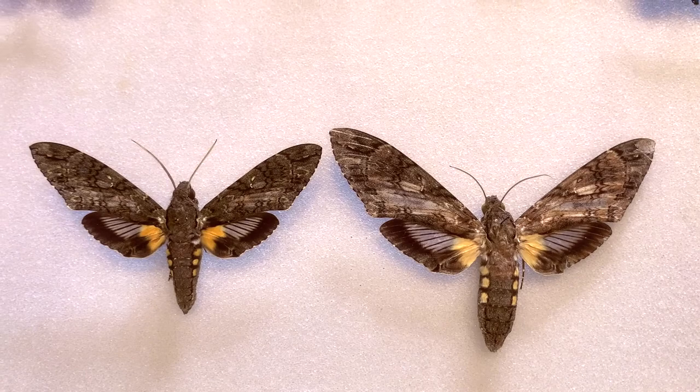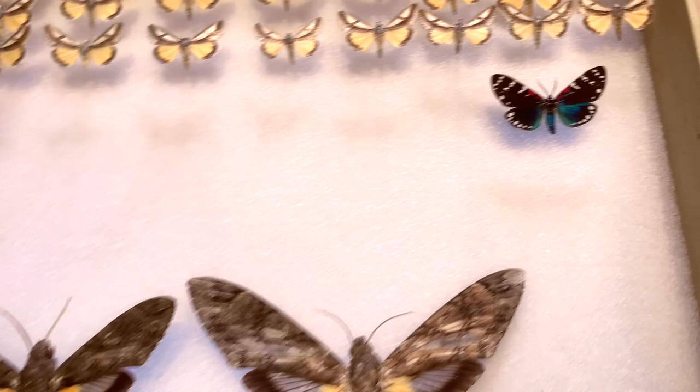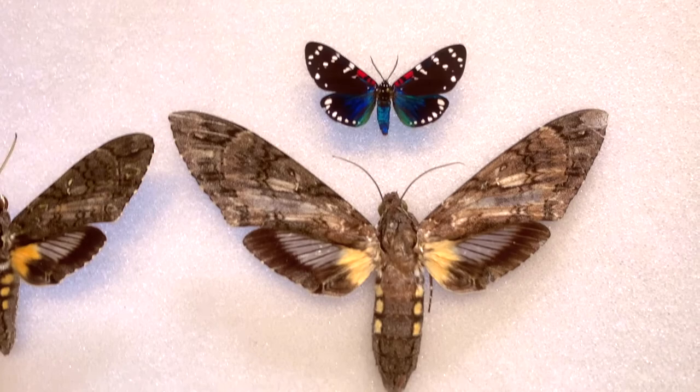Let's talk about the giant Sphinx Moth, Cocytius antaeus. It is one of the most impressive moths. Look at the size of this thing compared to some of these other moths. The Faithful Beauty is a pretty large tiger moth, but look how big the giant Sphinx is compared to the Faithful Beauty.